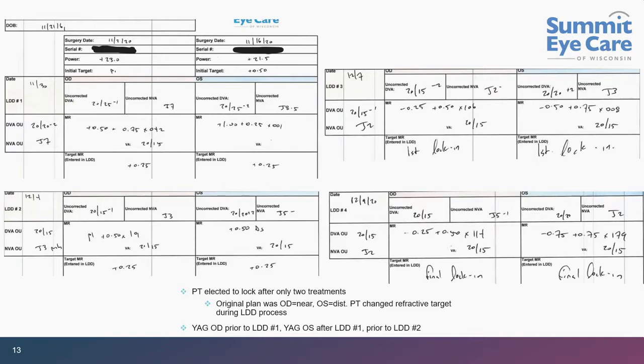Coming back for treatment number three, his right eye is sitting right at plano at 20/15. His left eye actually overshot slightly — minus 0.50 plus 0.75, seeing 20/15. I asked him: are you happy with this? He's 20/15 J2, and he said he loves it. So we decided to lock it in right there. We could have treated the minus 0.50 plus 0.75 to get back to plano, but he didn't want to. Final lock-in: 20/15 J2.